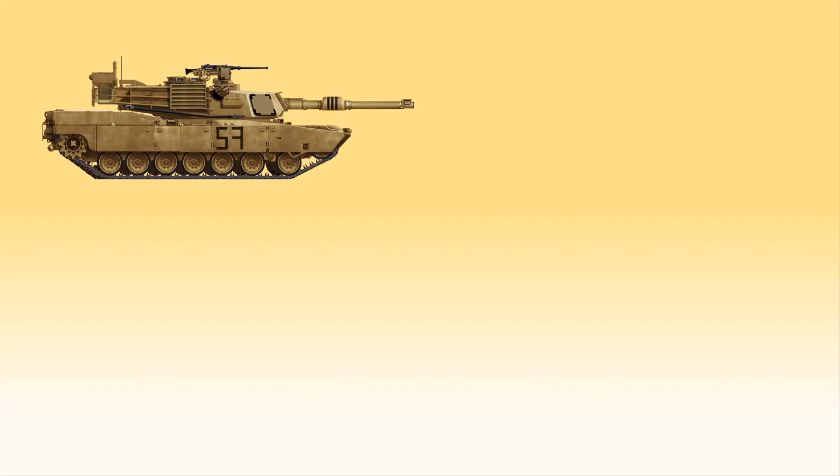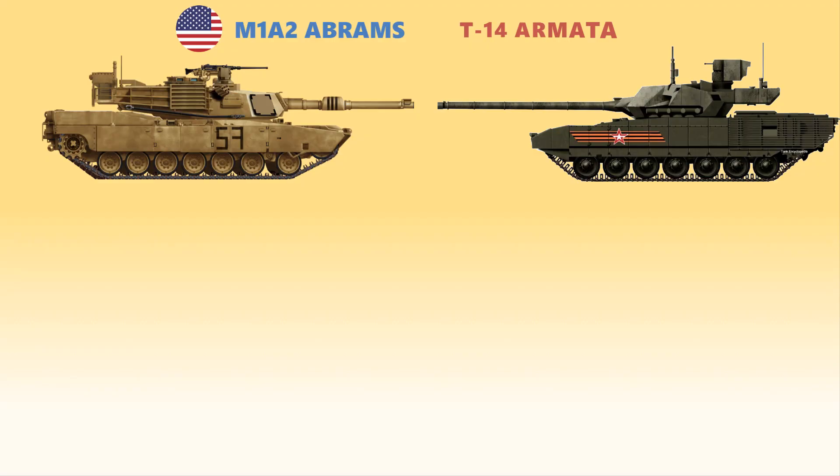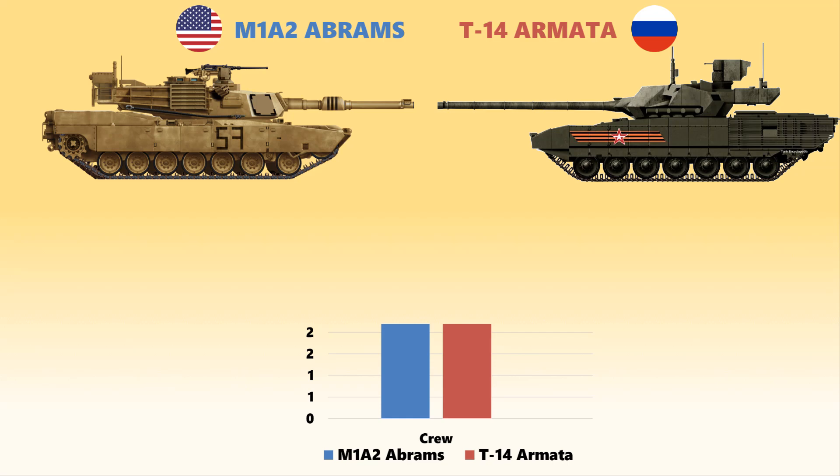The M1A2 Abrams main battle tank is a further development of the M1A1 tank. It is a third generation American main battle tank and is considered to be one of the heaviest tanks in service. The T-14 Armata, however, is a next generation Russian main battle tank based on the Armata Universal Combat Platform and is the first series-produced next generation tank.